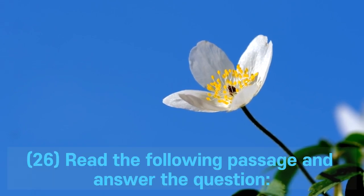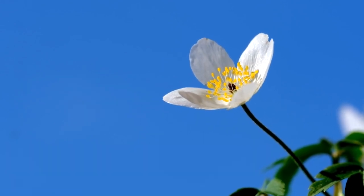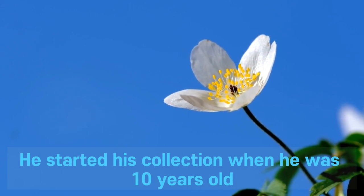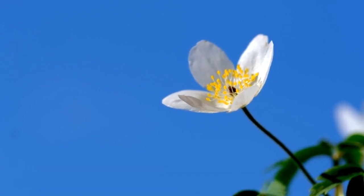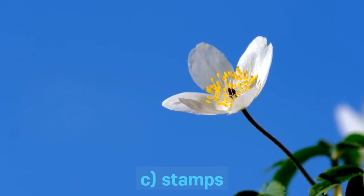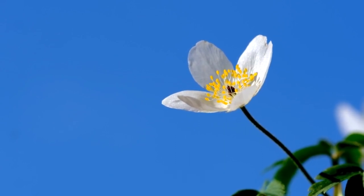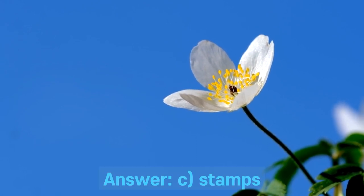Question 26. Read the following passage and answer the question. John has a collection of stamps from different countries. He started his collection when he was 10 years old. His favorite stamp is from Brazil. What does John collect? A. Coins. B. Postcards. C. Stamps. D. Books. Answer: C. Stamps.